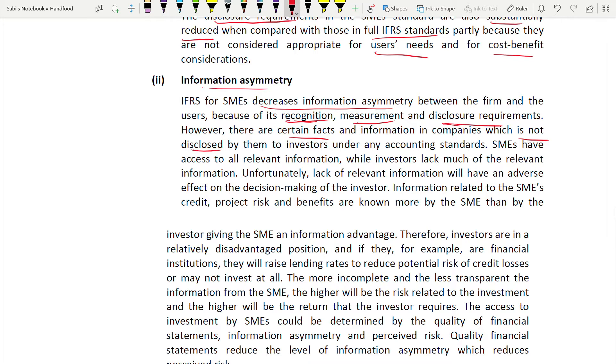Talk only from the investor's perspective, as the requirement asks. Not everything will be disclosed to an investor under any accounting standard. SMEs will have access to relevant information but investors will lack it. Because of this, it will have an adverse effect on investor decision-making. Information relating to SMEs - for example, their credit, their risk, their benefits - should be known to the investor. If this is not known, they cannot make a decision, meaning the SME has an information advantage over the investor.